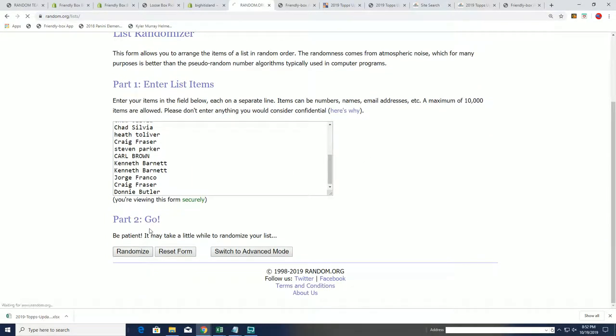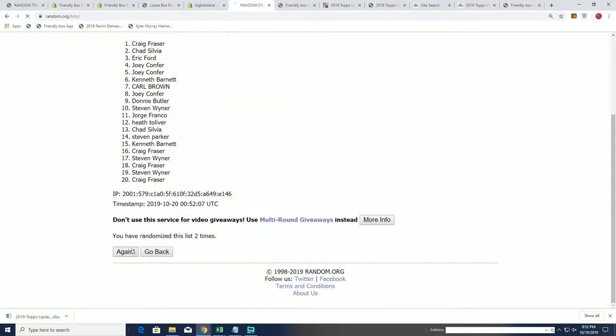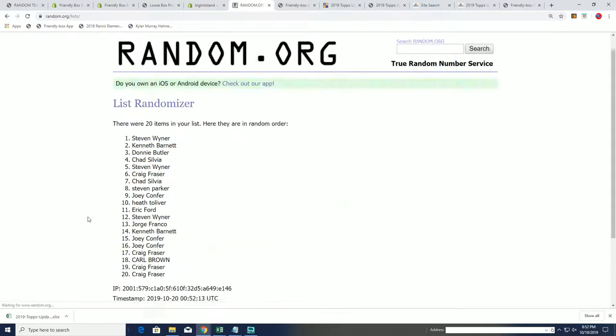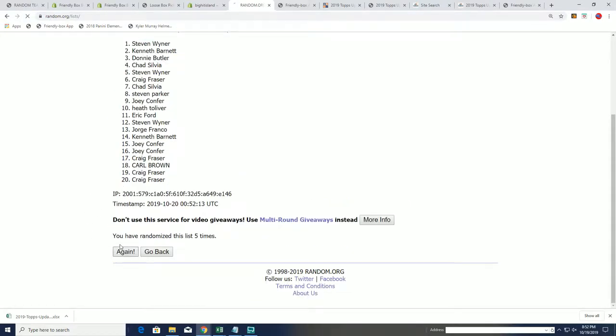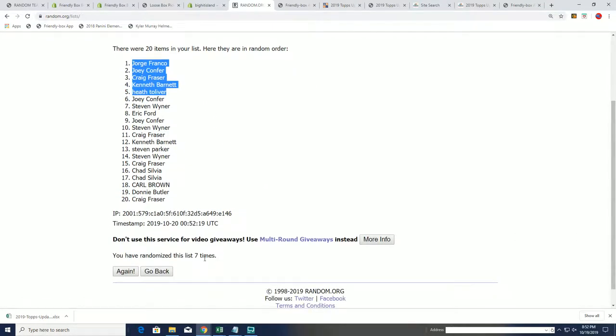Seven times through — you want to be on the top of the list. Good luck. Let's hit something big in Spectra. Lucky number seven. Five owners coming away with spots. Congratulations in this filler.